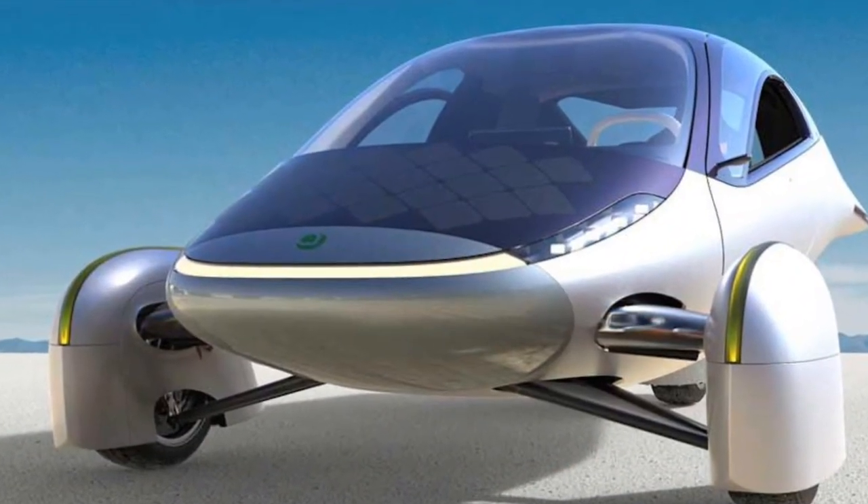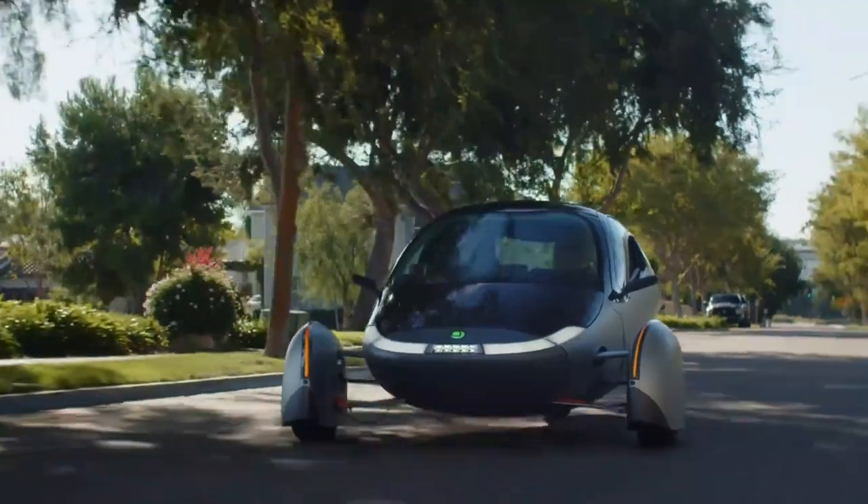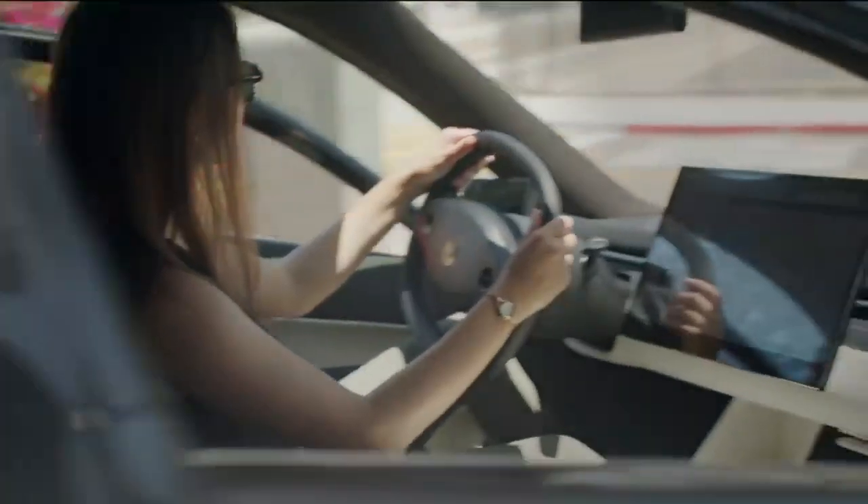That's it for now. While you're waiting for this little monster, subscribe to the channel and press the bell icon for more content like this. Until next time, thanks for watching.